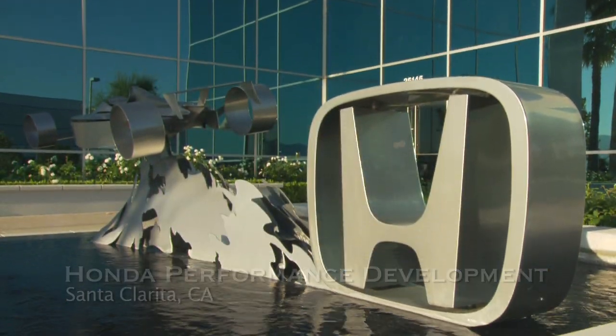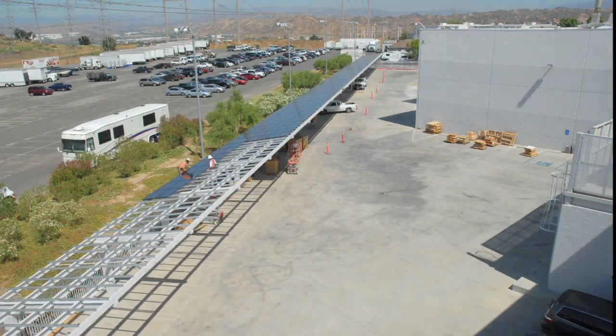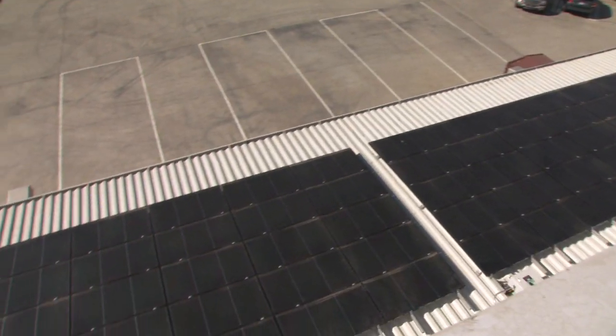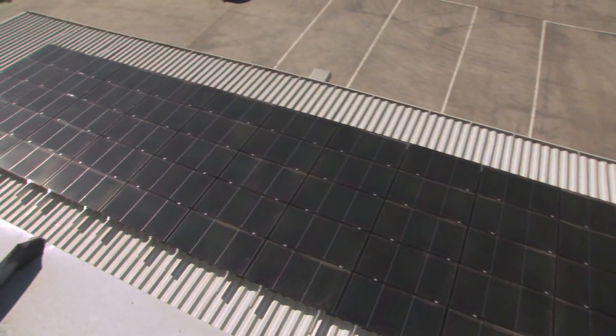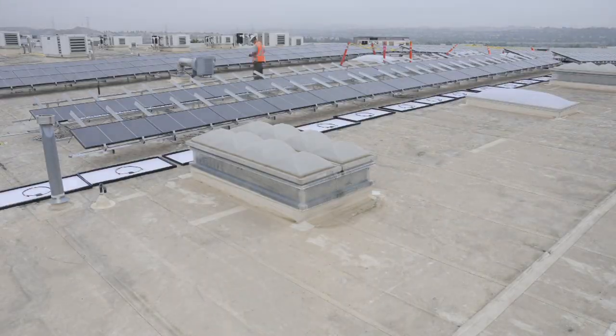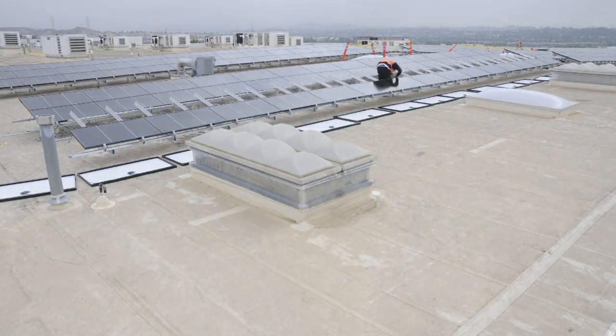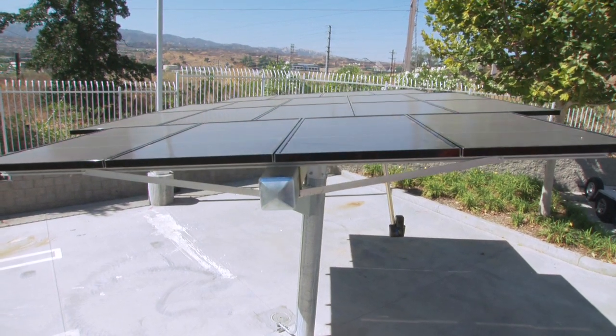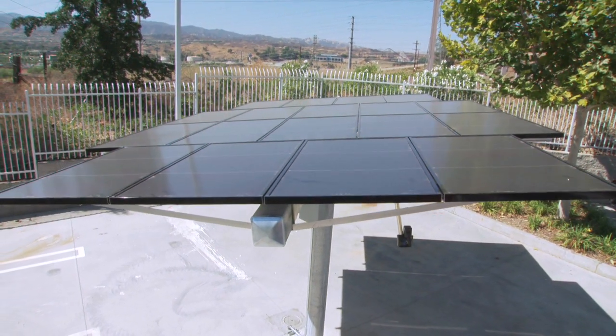We're here today at Honda Racing Division in Santa Clarita, where we installed Honda's solar panels as a demonstration project at this facility. We have a carport with Honda Soltech solar cells installed on it, an installation over an awning on our loading dock, installations on our roof, and one installation with a tracking system that we're helping develop the software for tracking the solar panels against the sun's movement.